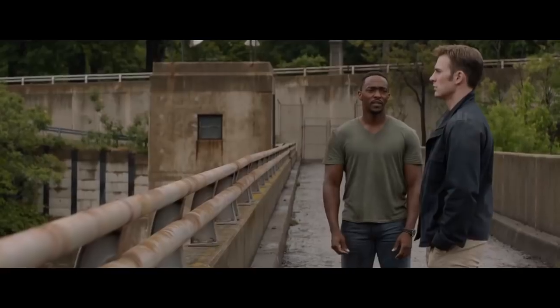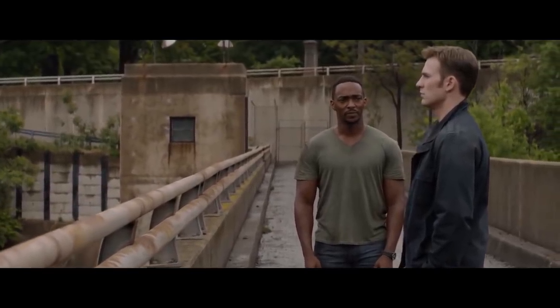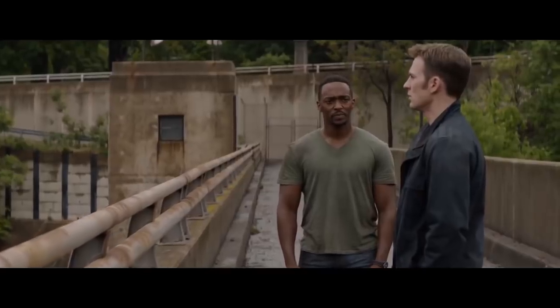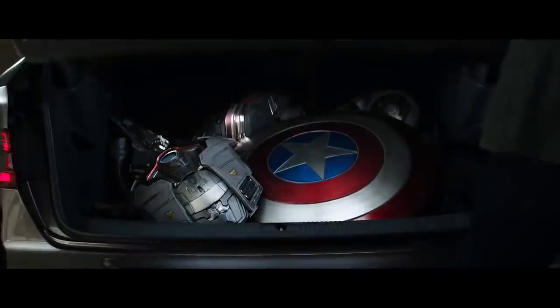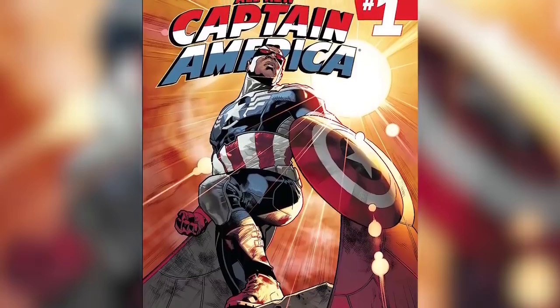So Steve Rogers at least got a happy ending. And so did his buddy Sam Wilson, aka the Falcon. Not only was he brought back to life, but an old Steve Rogers — still spry at well over 100 — turned up to present Sam with his indestructible shield and the charge to carry on as the new Captain America, a development that also took place in the comics several years ago.